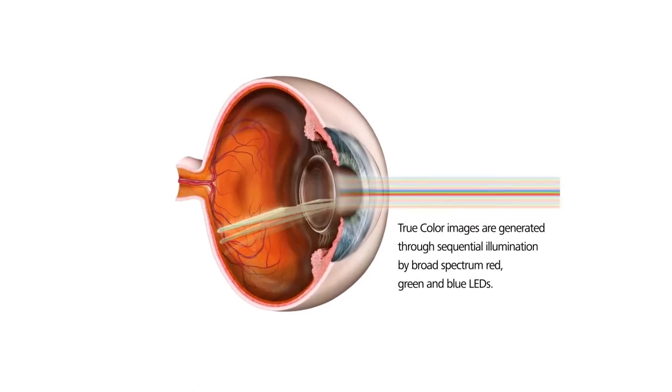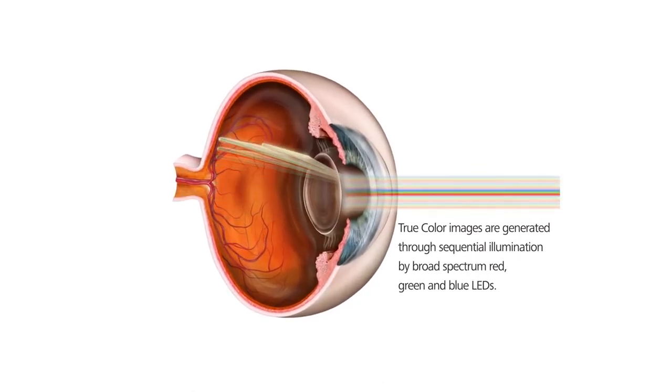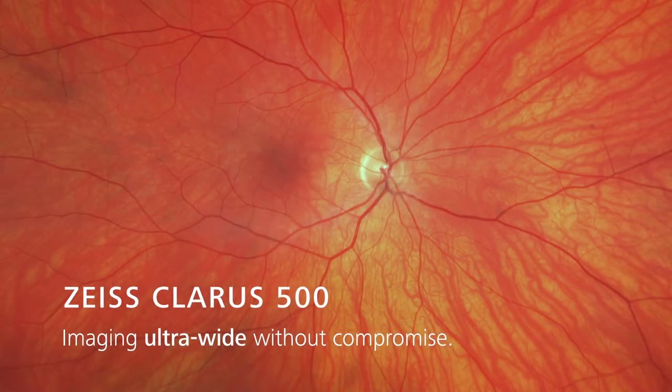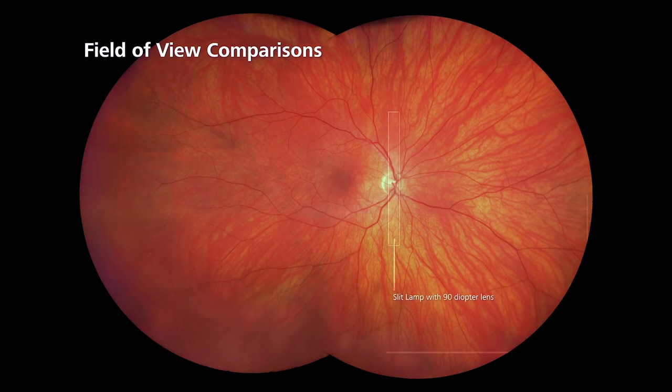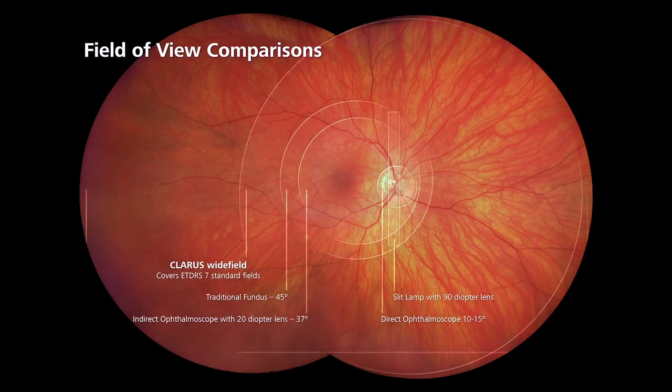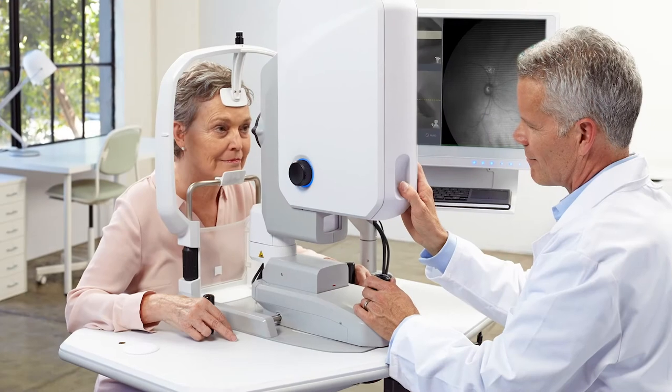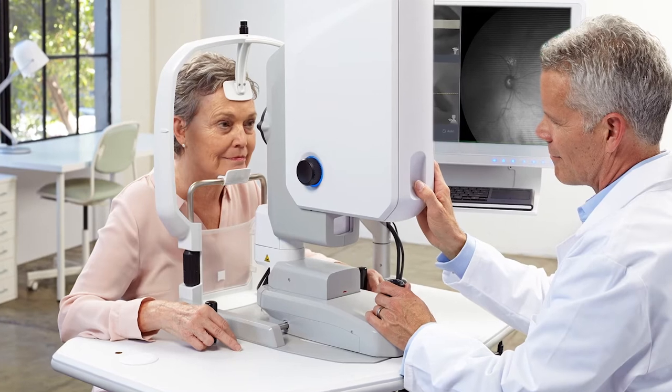We use the full visible spectrum to capture a true color image, cycling three broad spectrum LED lights in less than two tenths of a second. The resulting image has been optimized to closely resemble the natural coloration of the fundus as it appears through direct observation. The resolution of this next generation ultra wide field system matches or exceeds traditional fundus photography — an amazing leap forward in wide field fundus imaging.